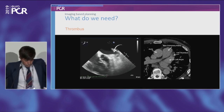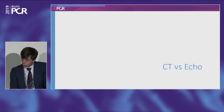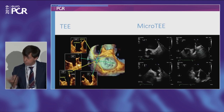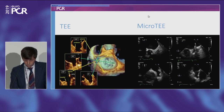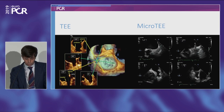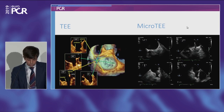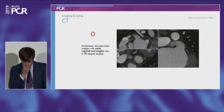We also need pre-procedural planning to exclude thrombus — you can do this with CT or with echo. Echo is available in all centers, easy to use, and contrast-free. You can use regular TEE, or in patients who don't tolerate the regular TEE probe, the micro TEE. If you perform CT, you need to make multi-planar reconstruction images — axial, coronal, and sagittal. Then you identify the maximal LAA filling in the end-diastolic phase and, using an oblique projection, place the crosshair in the direction of the main lobe.